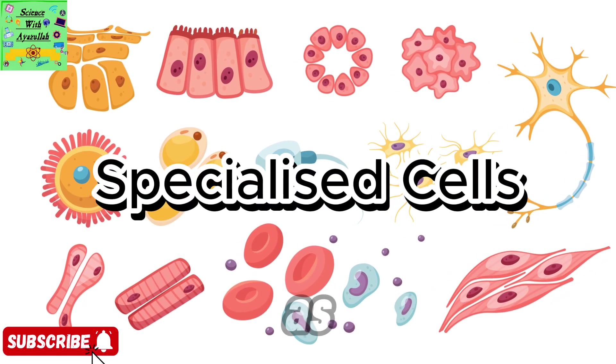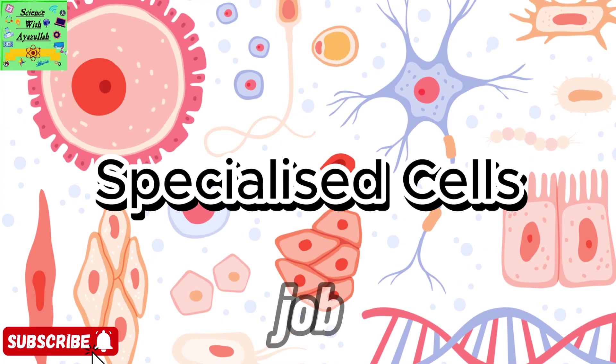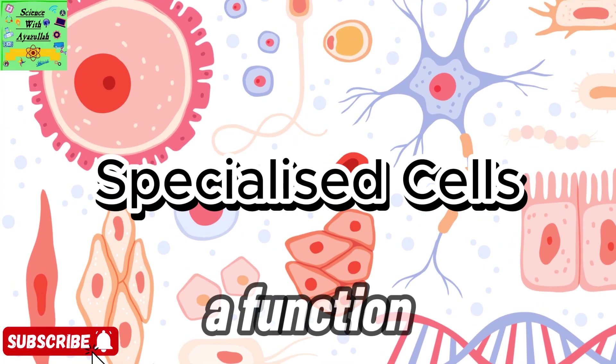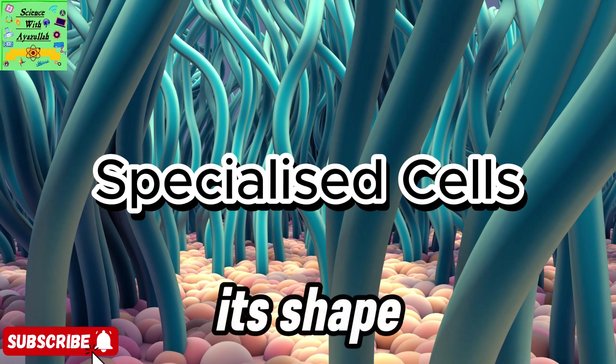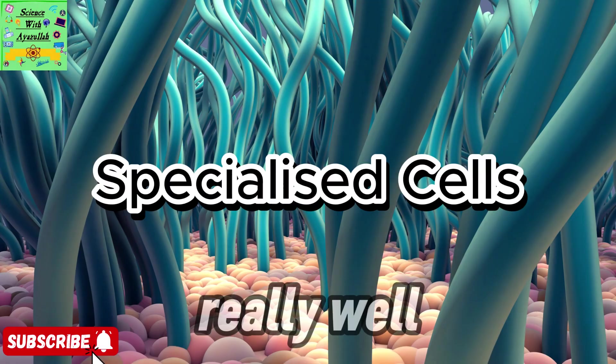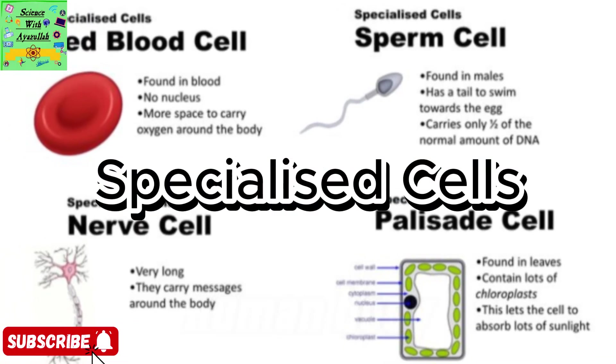Not all the cells in your body are the same. In fact, there are loads of different kinds and each one has a particular job, or what scientists call a function. The cool part? Every cell is specialized. That means its shape and structure are perfectly adapted to help it do its job really well. Let's check out three kinds of specialized cells inside the human body.